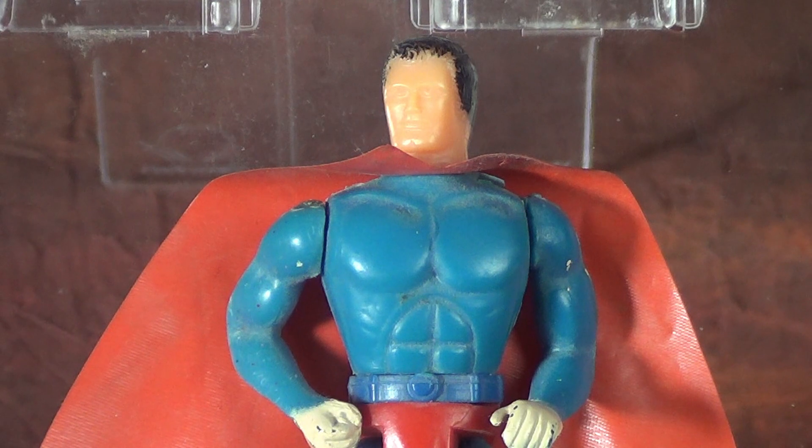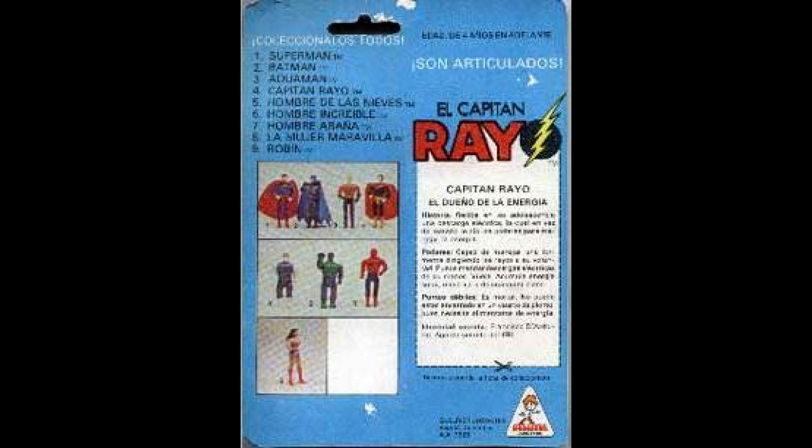The assortment itself is completely unique to Colombia. It includes Superman, Batman, Aquaman, a character called Captain Ray that I'll discuss a little later, the Hulk, Spider-Man, Wonder Woman, and the Abominable Snowman, which is actually just a repainted Incredible Hulk.